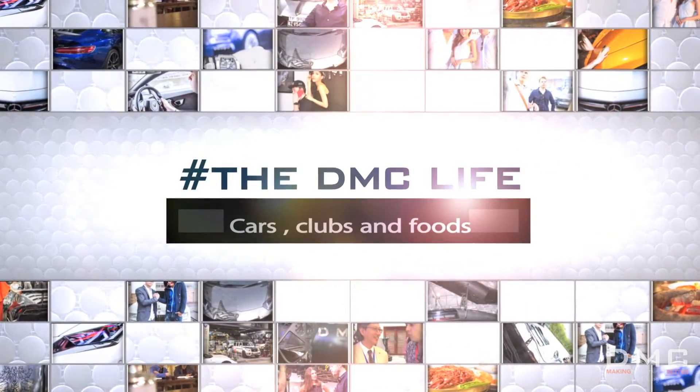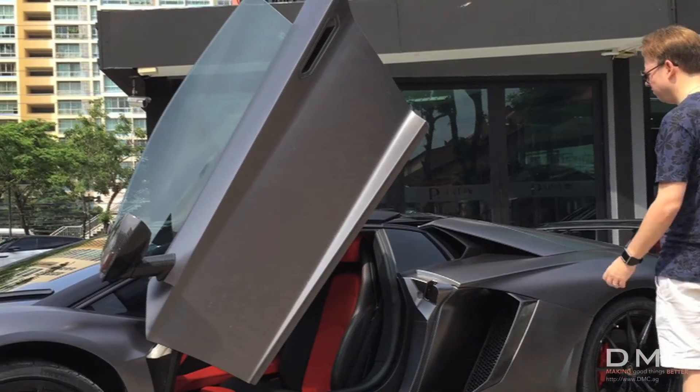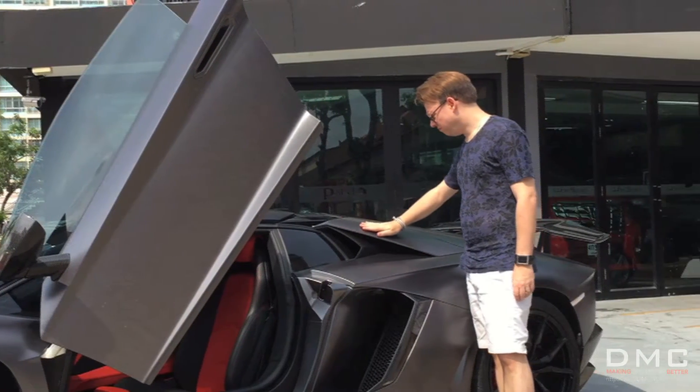Welcome to the DMC Life, our regular show for all the stylish things we love. We're back in Thailand, Bangkok, and this time with the DMC LP700.